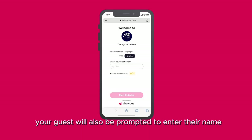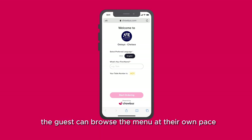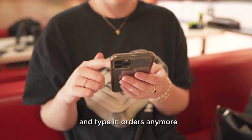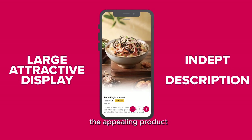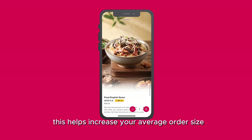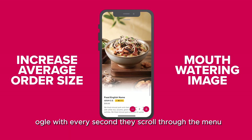Your guest will also be prompted to enter their name so the server can know how to address them. The guests can browse the menu at their own pace — no need for the server to wait and type in orders anymore. The appealing product visuals and descriptions make it clear what the guests are ordering, helping increase your average order size as their eyes ogle with every second they scroll through the menu.